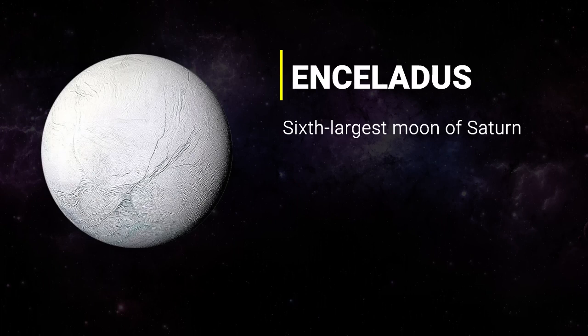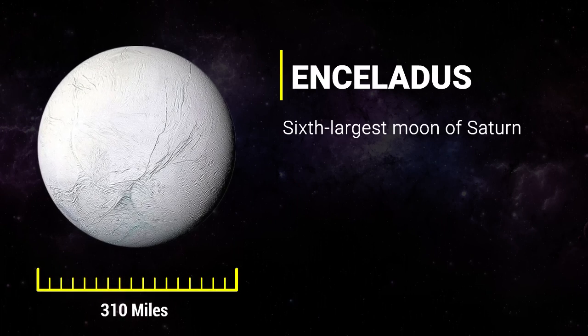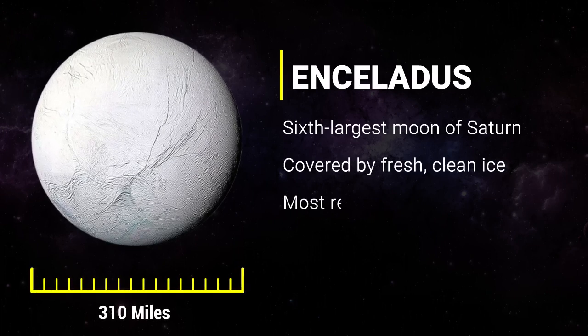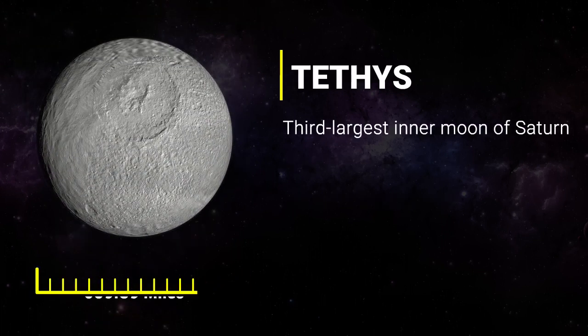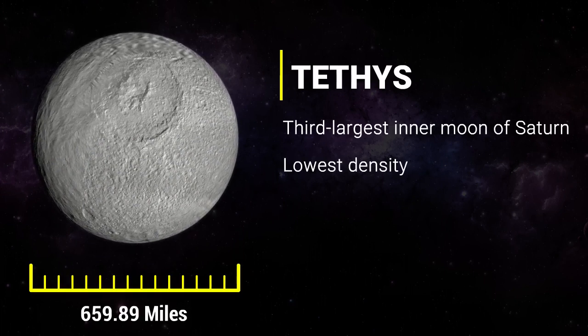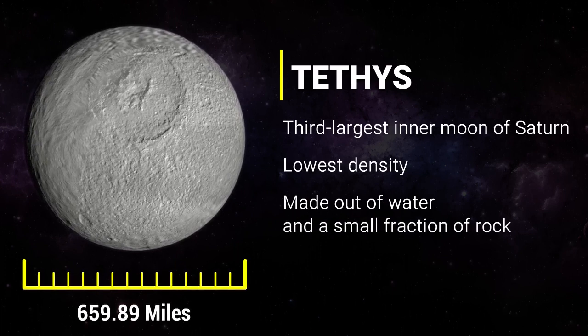Enceladus is the sixth largest moon of Saturn, with a diameter of around 310 miles. This moon is mostly covered by fresh, clean ice, making it one of the most reflective bodies of the solar system. Tethys is the third largest inner moon of Saturn. It has the lowest density out of all the moons — it is primarily made out of water and a small fraction of rock.